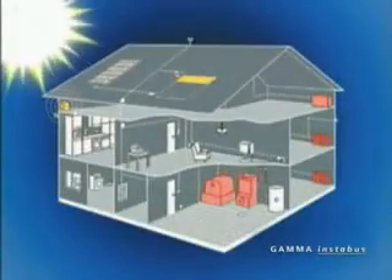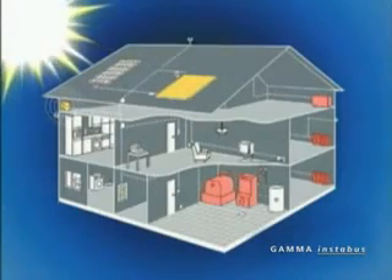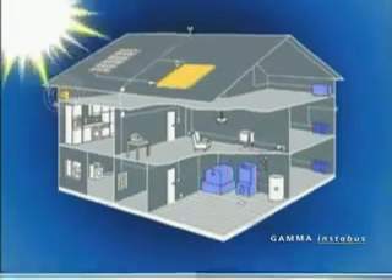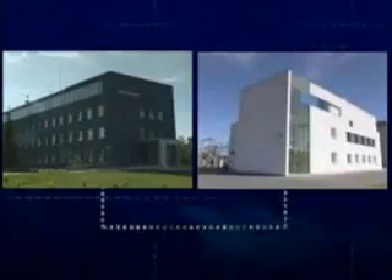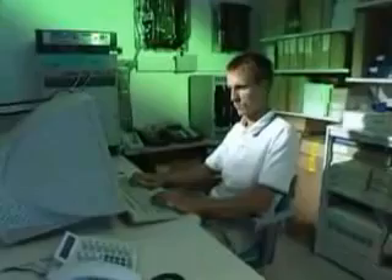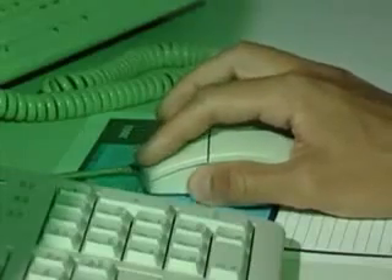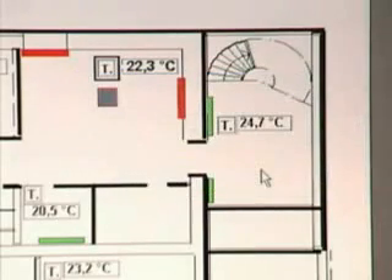The Instabus automation system merges all the technological systems of a building into one unified system. Moreover, this system can be used to interconnect several buildings through, for example, an optical cable. From one computer terminal, you can monitor and manage all automated technical systems within several buildings. You can save on the cost of maintenance personnel as Instabus makes your wishes come true like a wizard from a fairy tale.